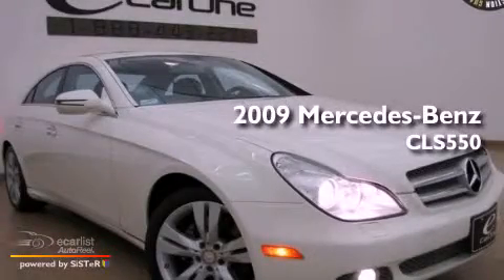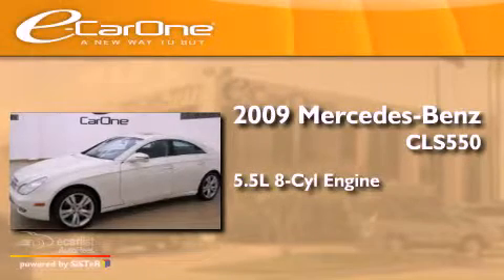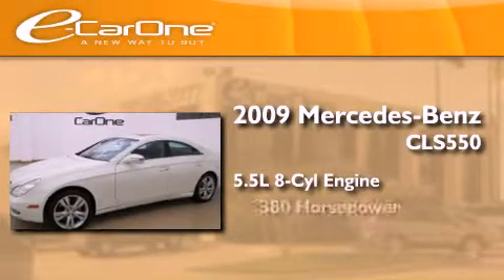This is a 2009 Mercedes-Benz CLS 550. It features a 5.5-liter, eight-cylinder engine and an automatic transmission.